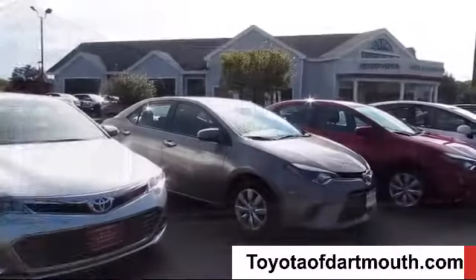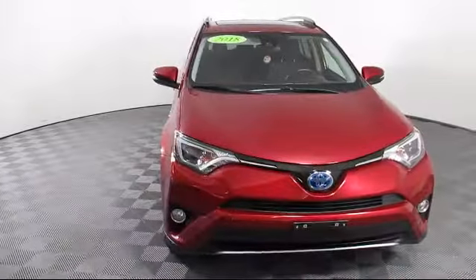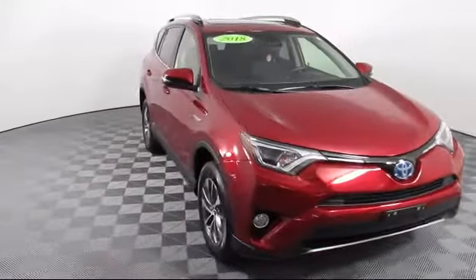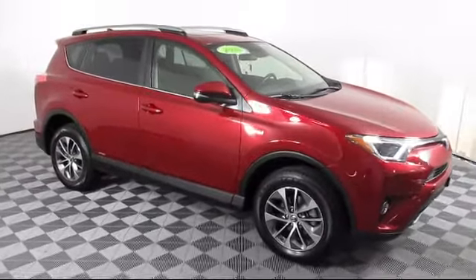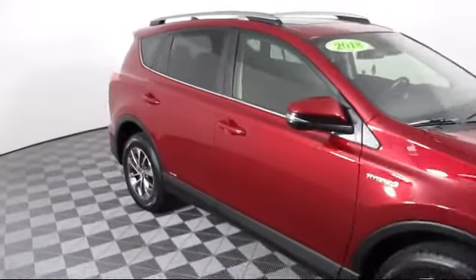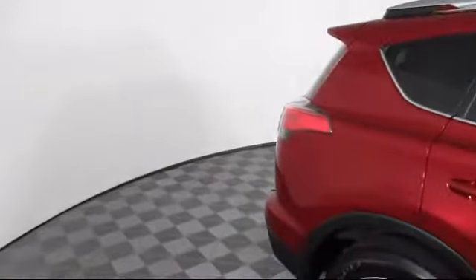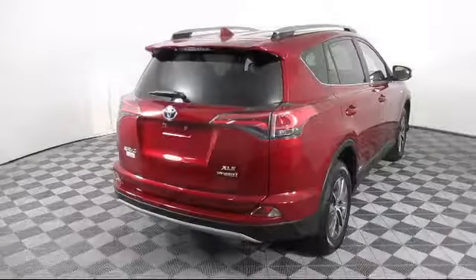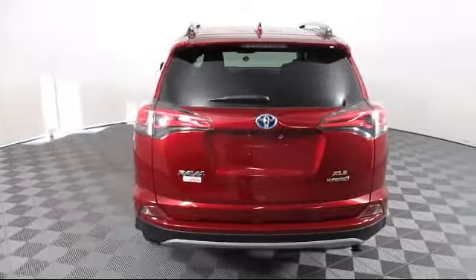Welcome to Toyota of Dartmouth. Here's a look at one of our quality pre-owned vehicles from our great selection of cars, trucks, and SUVs. It comes equipped with steering wheel controls, climate control, Bluetooth smartphone integration, lane departure warning, stability control, keyless entry, power outside mirrors, rear spoiler, and has less than 25,000 miles on the odometer.